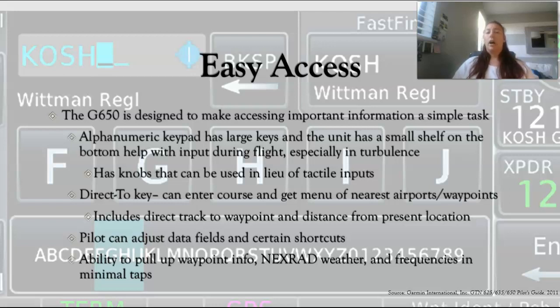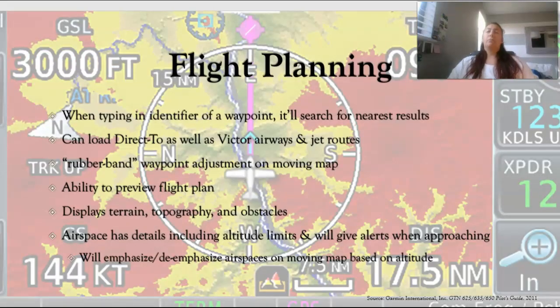There's also an ability to pull up waypoint info. You have NEXRAD weather and FISB weather — so METARs and frequencies — just a couple of tabs. Flight planning is super easy with the GTN 650. When you type in an identifier for a waypoint or airport, it'll automatically start searching from the first letter or number you put in. Usually within one or two keystrokes it'll pop up in the corner, you tap it, and you're done. You can also load direct-to flight plans and input Victor Airways and high-altitude jet routes.